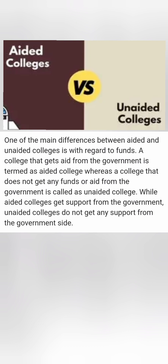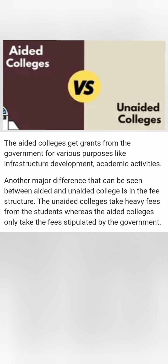In Karnataka there are government colleges which are aided, as well as private colleges which are aided. These private colleges, though they are private, get a grant from the government. The grants cover different aspects such as infrastructure development, academic activity, technological development, and other things.